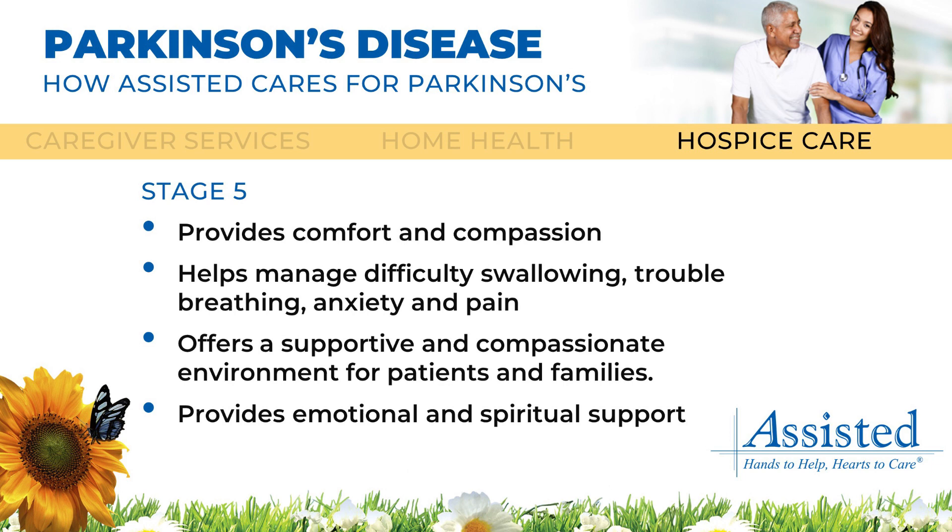The caring staff at assisted hospice care provides support with managing challenges such as difficulty swallowing, breathing, anxiety, and pain. Additionally, they offer a supportive and compassionate environment for both patients and their families, providing emotional and spiritual support.